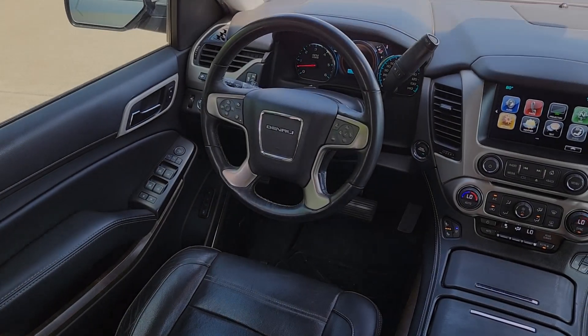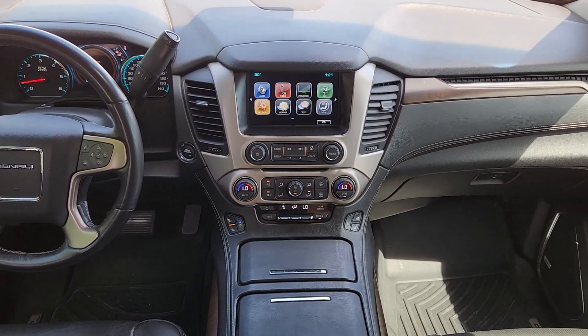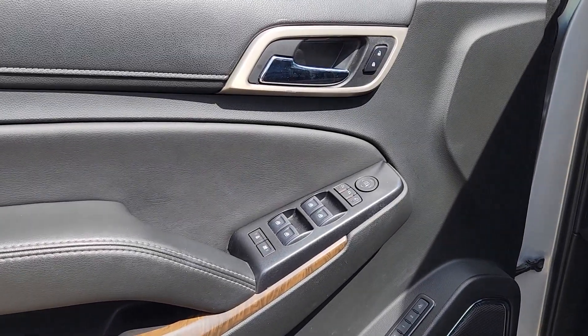Heated steering wheel, head-up display, Apple CarPlay and/or Android Auto, wireless charging station, pre-collision system, intelligent auto on-off high beams, lane departure warning, navigation system, keyless entry, heated driver's seat.